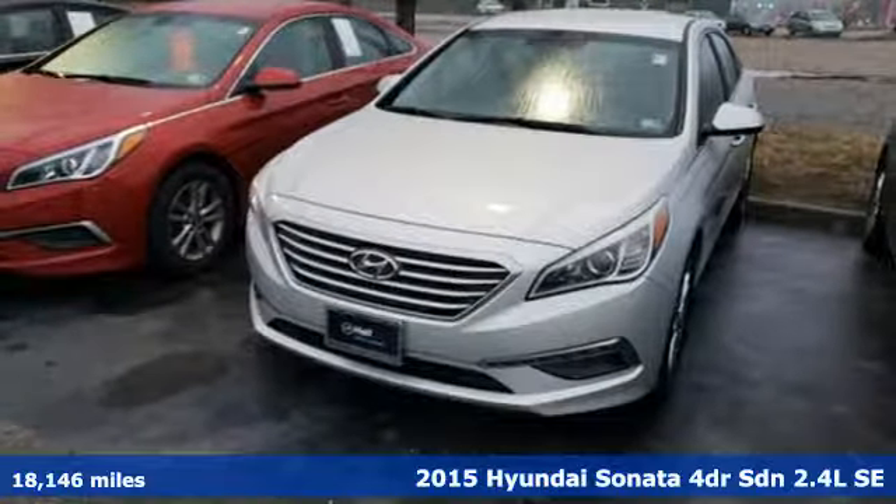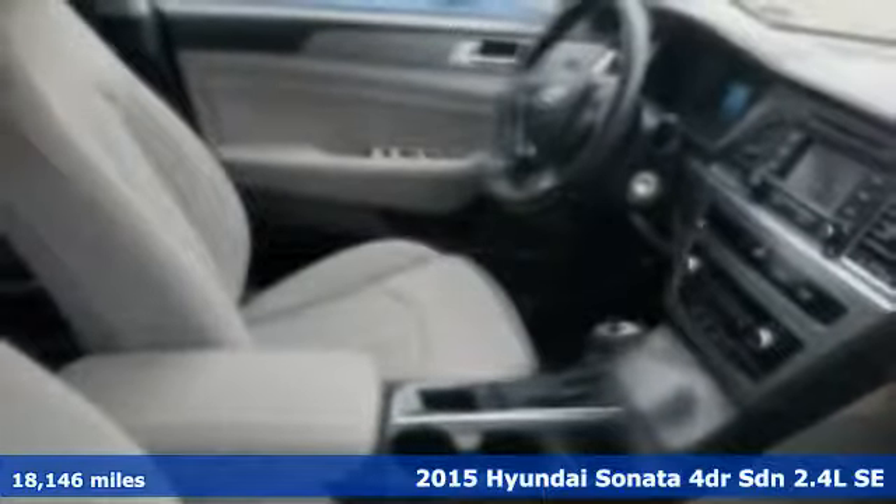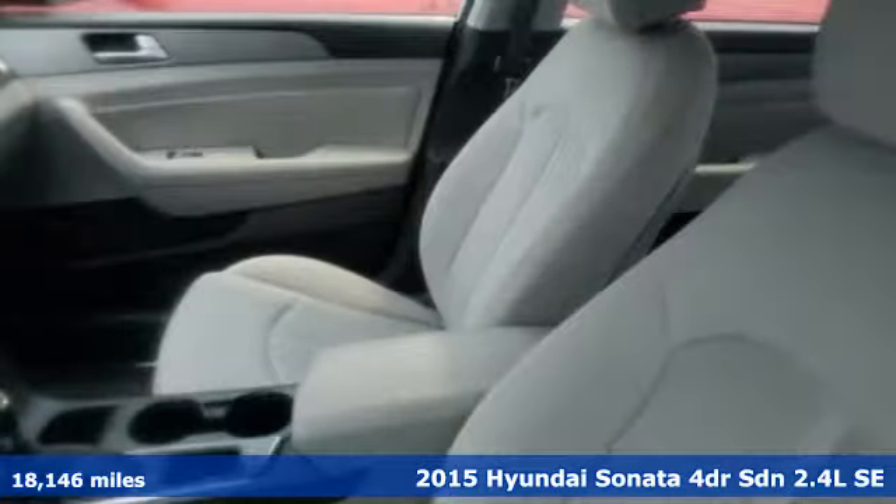Here's a 2015 Hyundai Sonata. It's practical in a lot of ways, but most of all, it's perfect for practically everyone.